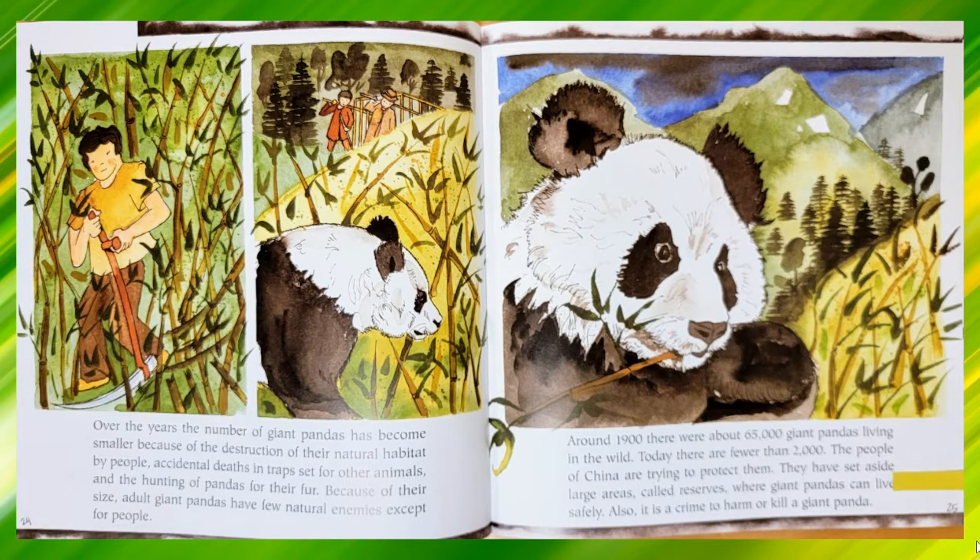Over the years, the number of giant pandas has become smaller because of the destruction of their natural habitat by people, accidental deaths and traps set for other animals, and the hunting of pandas for their fur. Because of their size, adult giant pandas have few natural enemies except for people. Around 1900, there were about 65,000 giant pandas living in the wild. Today, there are fewer than 2,000. The people of China are trying to protect them. They have set aside large areas called reserves where giant pandas can live safely. Also, it is a crime to harm or kill a giant panda.